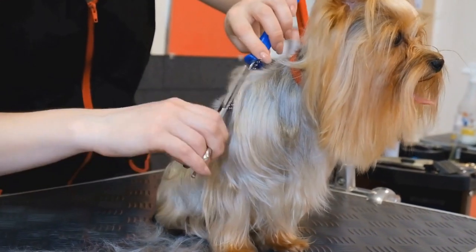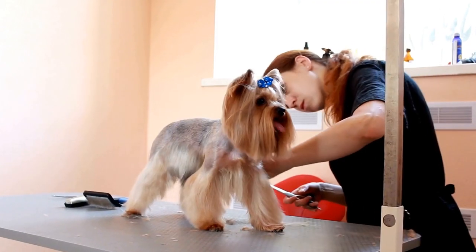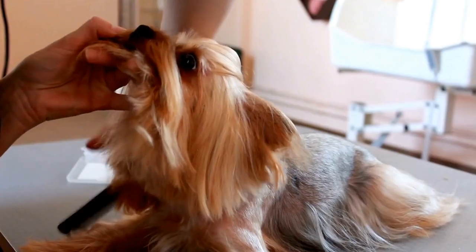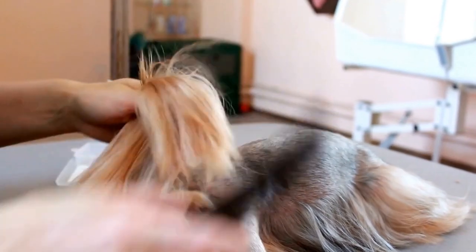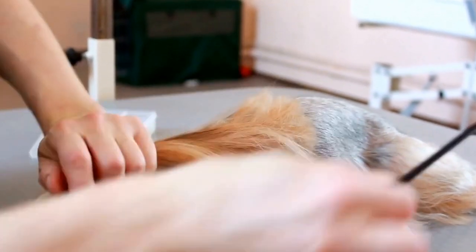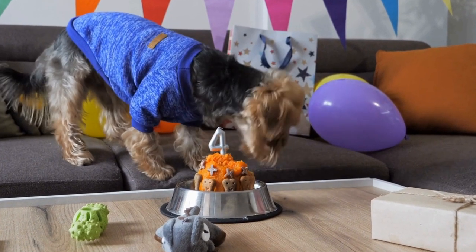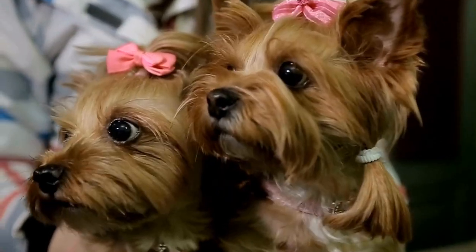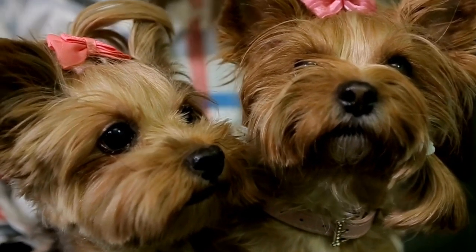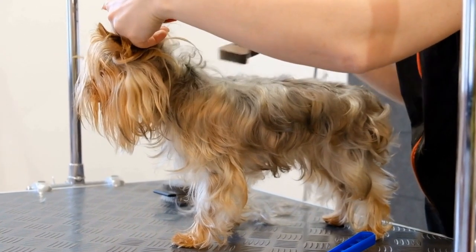Two: Mythical Creatures. Another fantastic option is to transform your Yorkshire Terrier into a mythical creature. Whether it's a unicorn, dragon, or fairy, the possibilities are endless. For a unicorn costume, attach a colorful horn to your Yorkie's head and dress them in a tutu-like skirt. To create a dragon look, make wings out of fabric and attach them to your furry friend's back. For a fairy-inspired appearance, make a small pair of wings and combine them with a flowy dress or a flower crown — your Yorkshire Terrier will look like they've come straight out of a magical storybook.